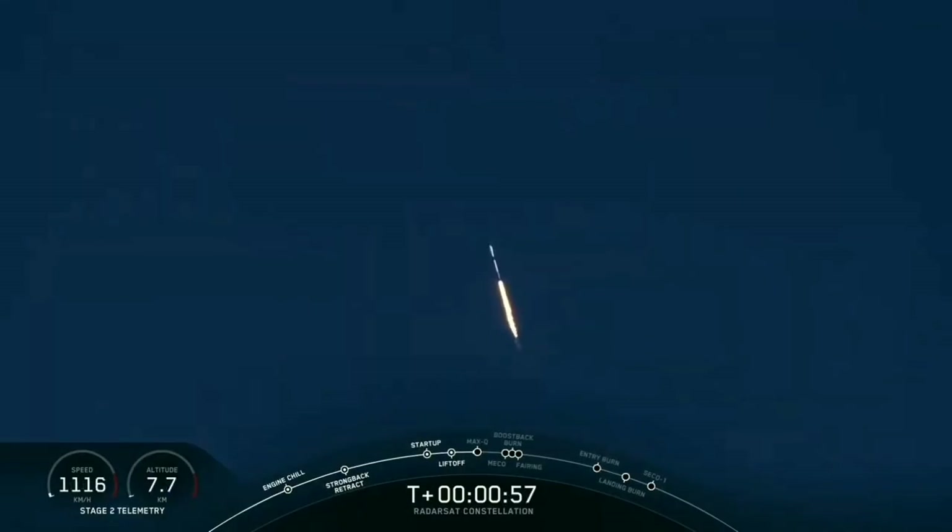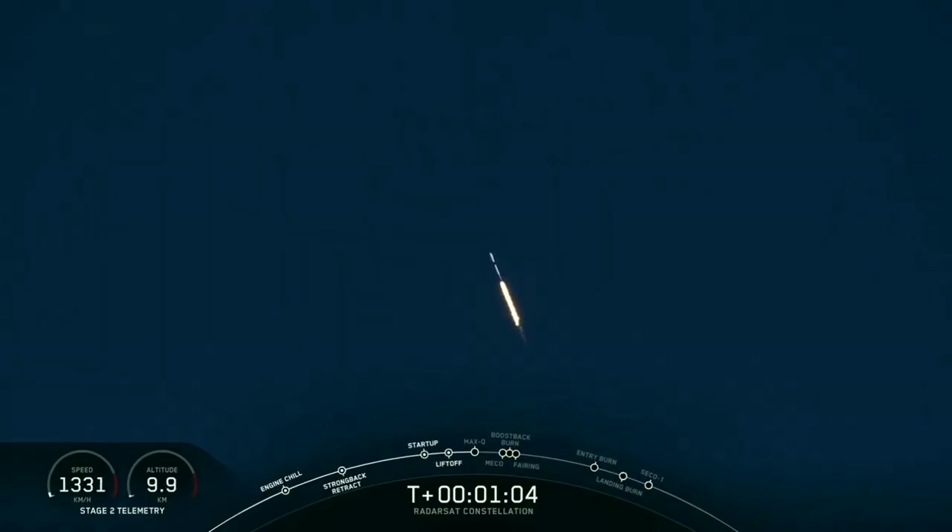Approaching max Q. Vehicle is passing through maximum dynamic pressure.